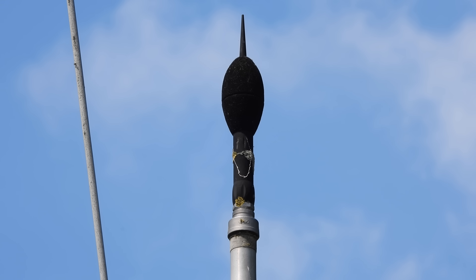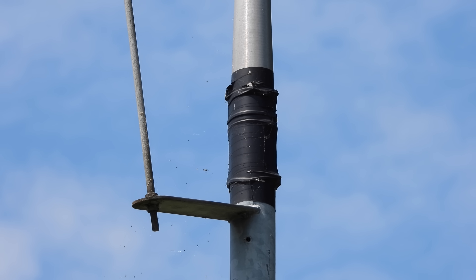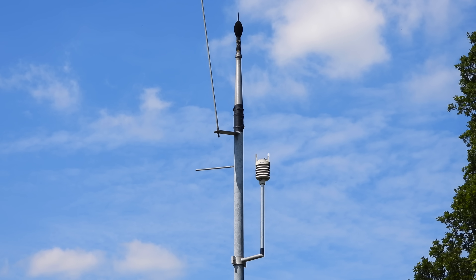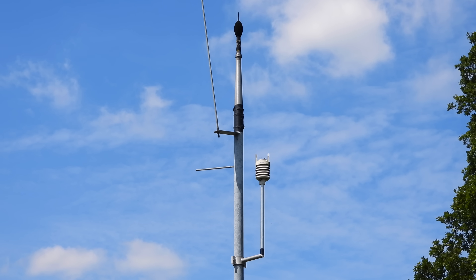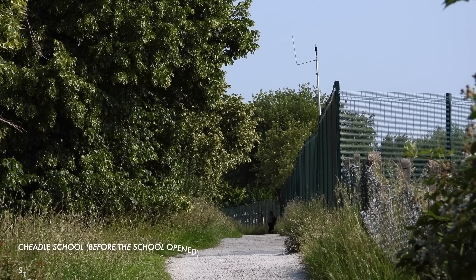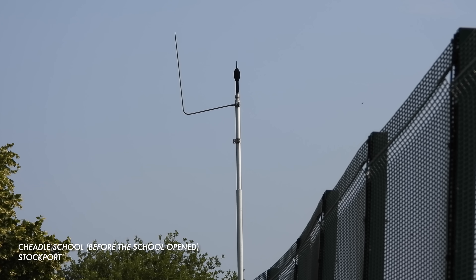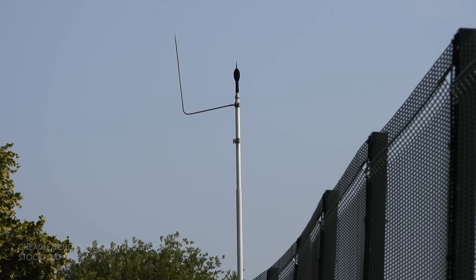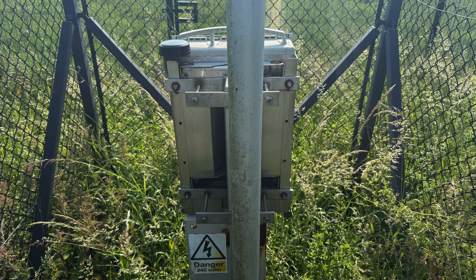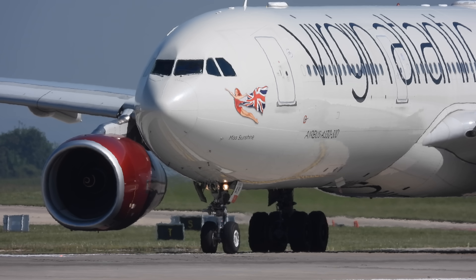Low power, low drag approaches involve maintaining a streamlined aircraft configuration that generates less engine and airframe noise for as long as possible. Pilots delay lowering the landing gear and deploying flaps until closer to touchdown. ILS approaches are controlled too. Manchester requires pilots to remain at an altitude of at least 2,000 feet when they join the ILS glide path, to reduce noise disturbance from aircraft using the ILS to approach the airport.